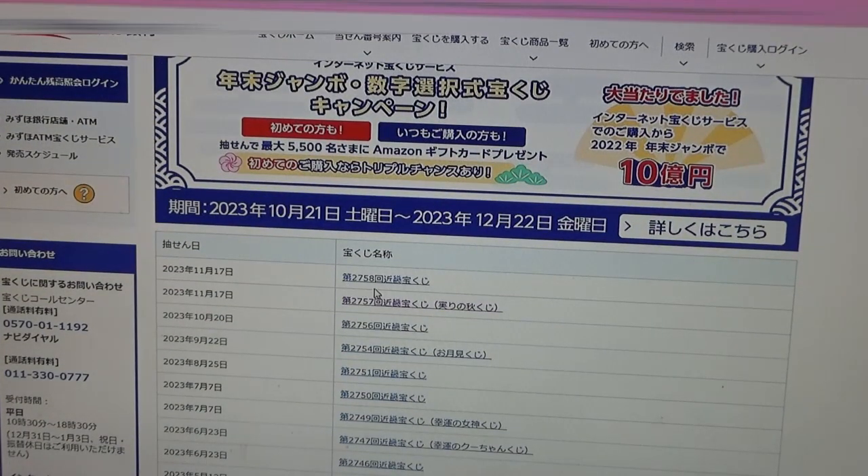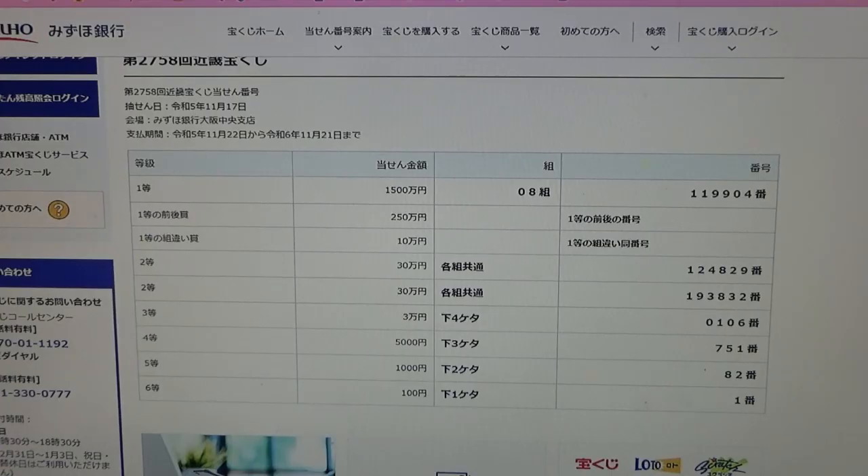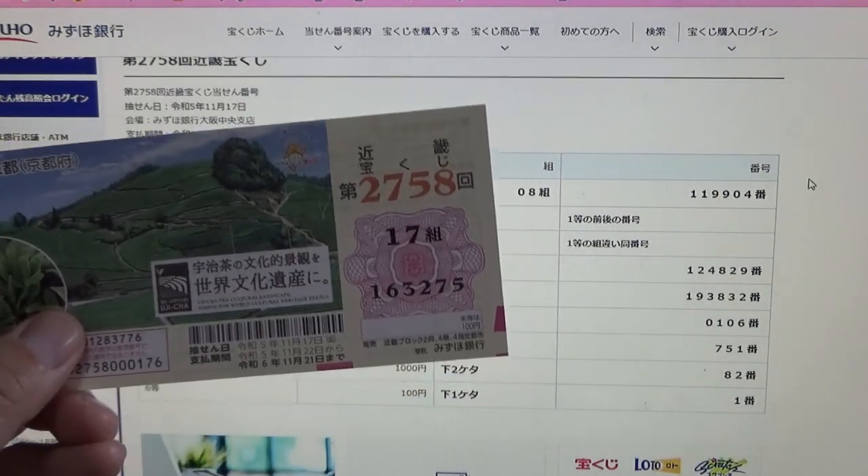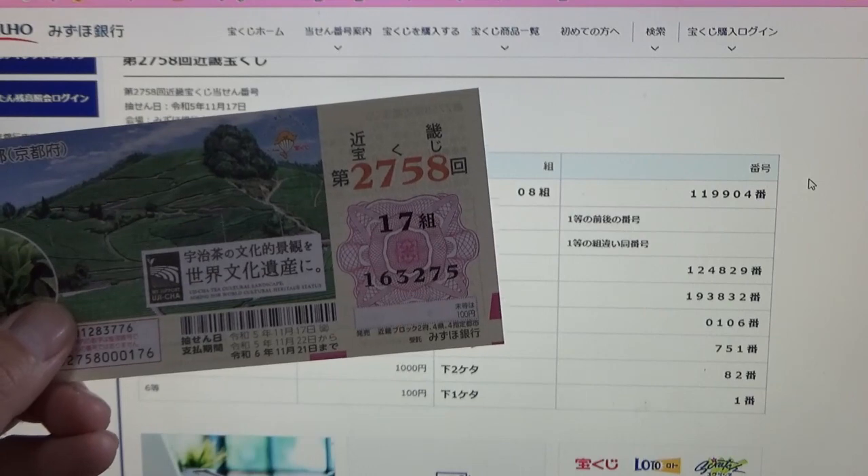Game 2758 for November 17th. To win the very first prize, Ichi Sen Gohiakuman-en, you must have grouping 08 with these exact numbers in the exact order: 119904. I have grouping 17, so automatically I'm out. My numbers are 163275.